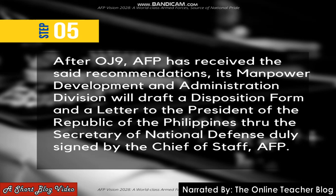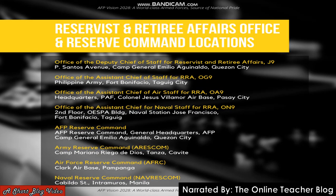Step five: after OG9 AFP has received the said recommendations, its Manpower Development and Administration Division will draft a disposition form and a letter to the President of the Republic of the Philippines through the Secretary of National Defense, to be signed by the Chief of Staff of the AFP.